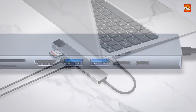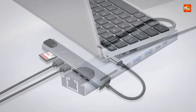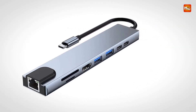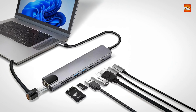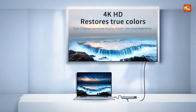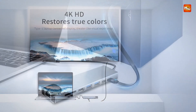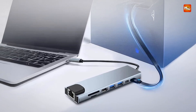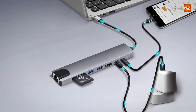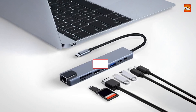The PD Fast Charging Port ensures your device stays powered while using the hub, so you don't need to worry about battery drain while connected to multiple peripherals. Built with sleek aluminum alloy and ABS construction, this hub is durable yet lightweight, making it an ideal companion for MacBooks, notebooks, Windows laptops, and other USB-C devices. Pros: versatile ports, high-speed data transfer, 4K output, power delivery charging. Cons: limited to USB-C devices.